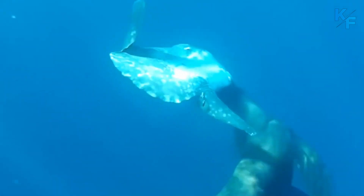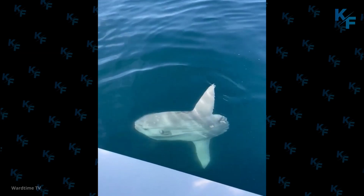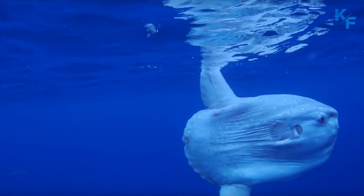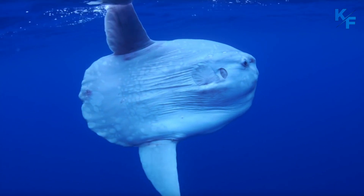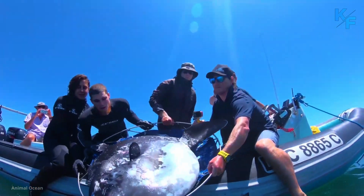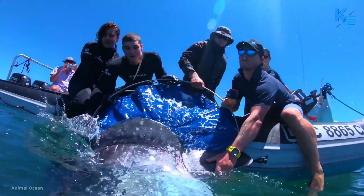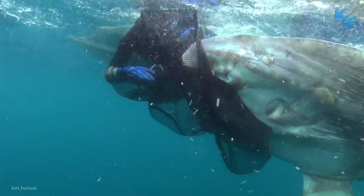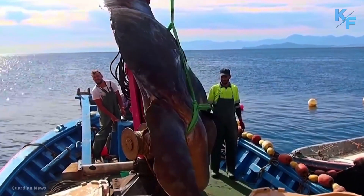The biggest natural predators of ocean sunfish are orcas and sea lions. The lifespan of an ocean sunfish is up to 23 years. Despite their enormous size, ocean sunfish are harmless to humans. They move slowly and are likely more frightened of us than we are of them. Because they are not considered a good food fish in most places, their biggest threats are likely being hit by boats and being caught as bycatch in fishing gear.